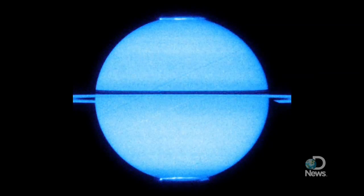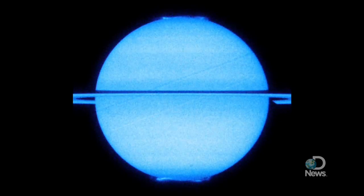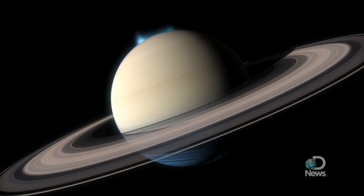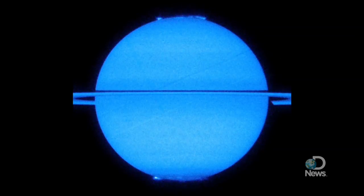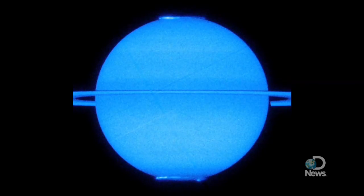Saturn just got its close-up. The Hubble Space Telescope recently got a glimpse of a side-on-the-ring planet that few ever get to see, resulting in a movie that features a new look at both of Saturn's poles and the fluttering aurorae that light them up. Researchers used Hubble to record Saturn with its rings edge-on, a once-every-15-year event that's giving scientists a longer look at the planet's almost symmetrical northern and southern lights.